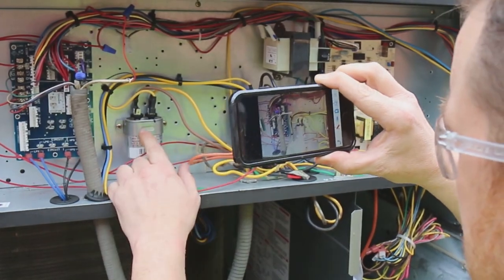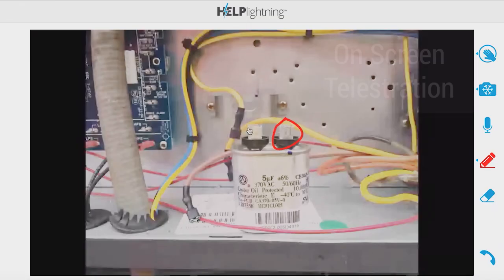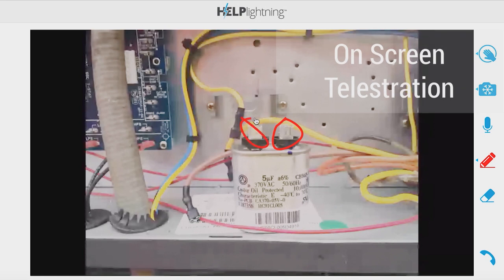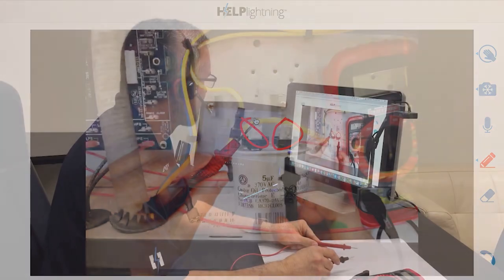Simply put, experts can be hands-on and virtually reach out and touch what their customer or service technician sees in their field of view. They can telestrate, freeze images, use hand gestures, share pictures, or even add real objects into this merged reality environment.